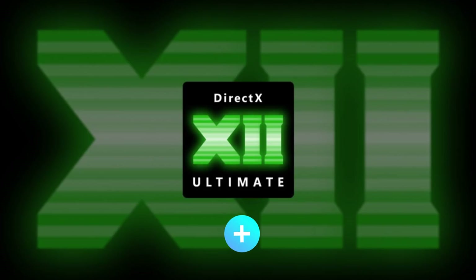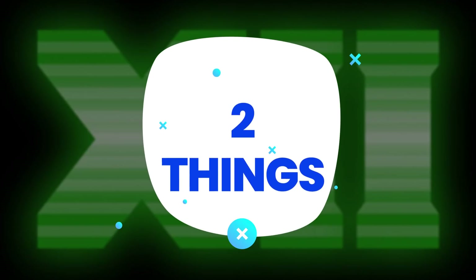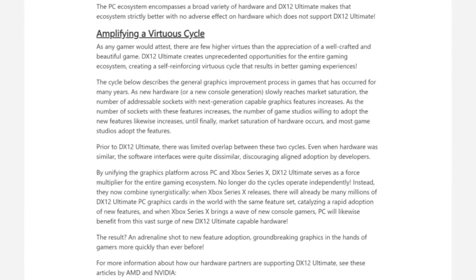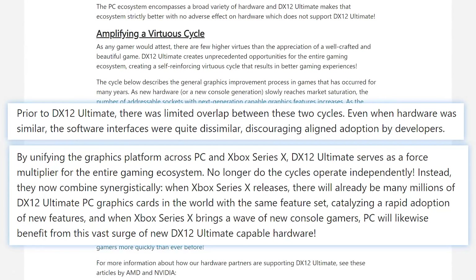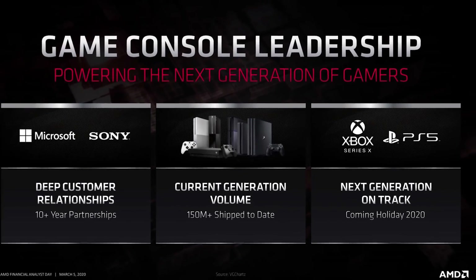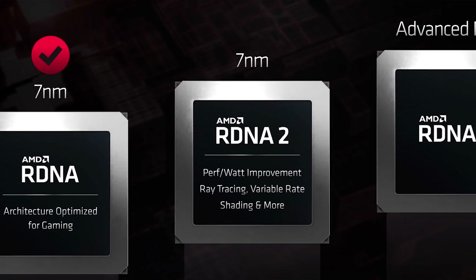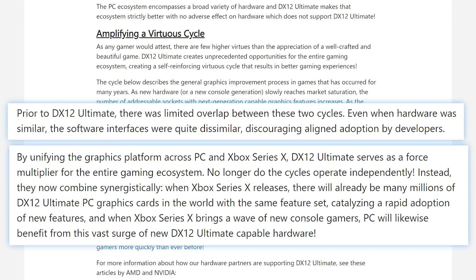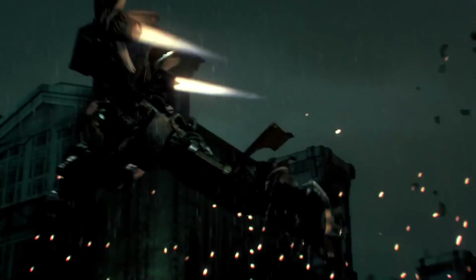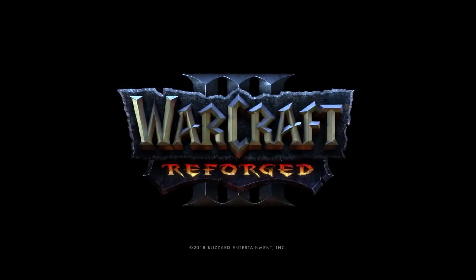DirectX 12 Ultimate adds two things that have the potential to really change things. First is the push in unifying the upcoming Xbox Series X and PC. Basically, Microsoft is promising much better overlap between the two platforms, so it should be much easier to port, especially from one console to AMD's GPUs since they're the same graphics architecture. This is really good for both console and PC, since easier ports mean devs have time to add better scalability to the PC ports and just make them better in general — or they just release them sooner.